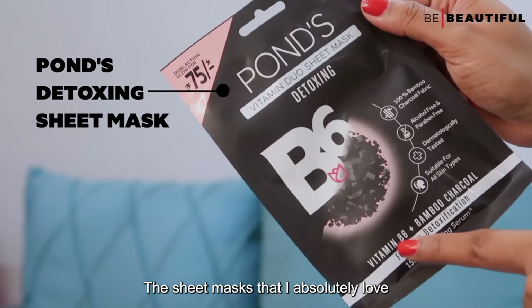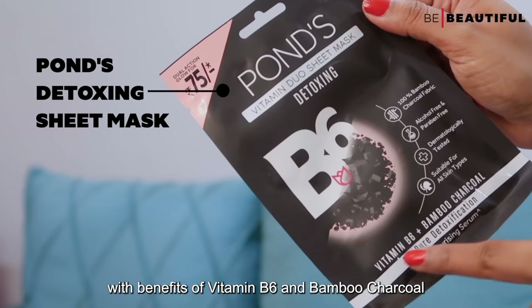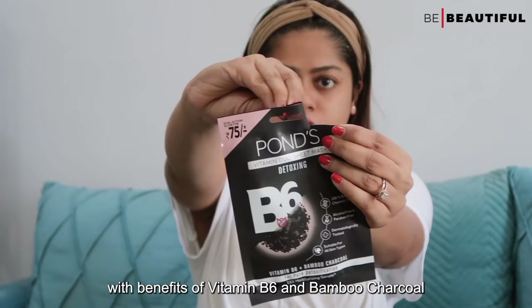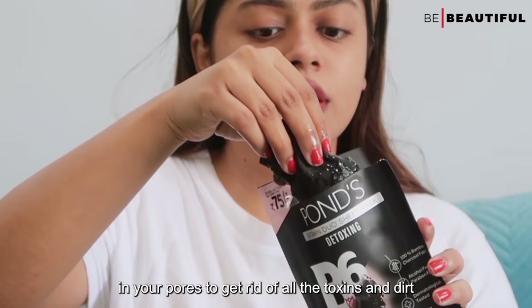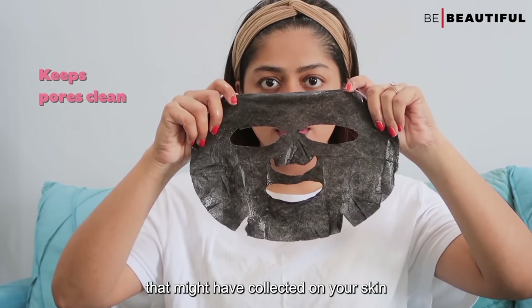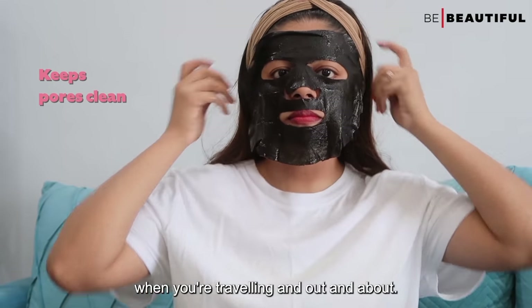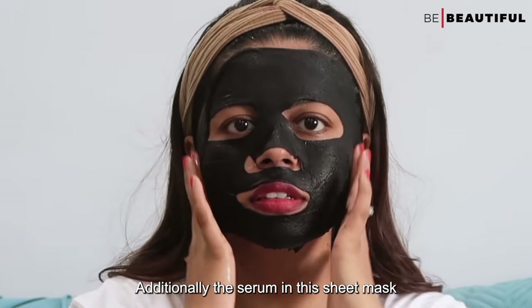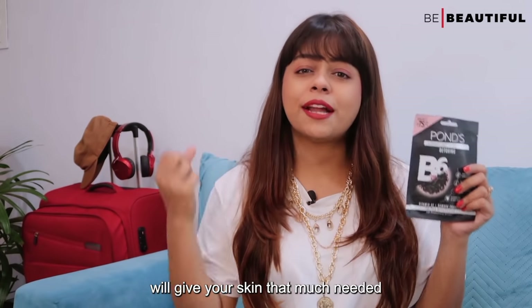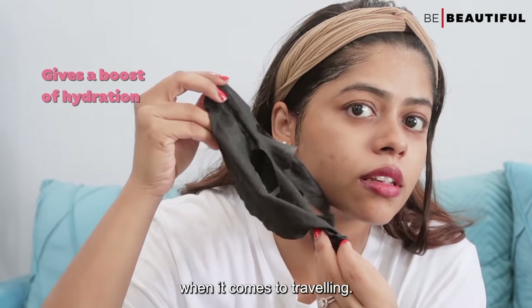The sheet masks that I absolutely love are the Pons Detoxing Sheet Mask with the benefits of Vitamin B6 and Bamboo Charcoal. Bamboo Charcoal is known to reach deep into your pores to completely get rid of all the toxins and dirt that might have collected on your skin when traveling. Additionally, the serum in this sheet mask will give your skin that much needed boost of hydration, which is such a win when it comes to traveling.